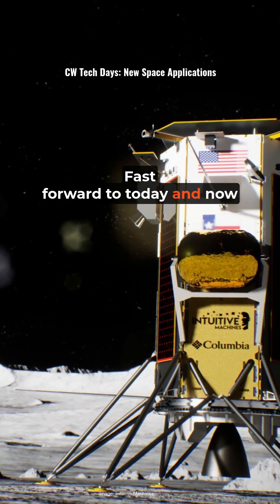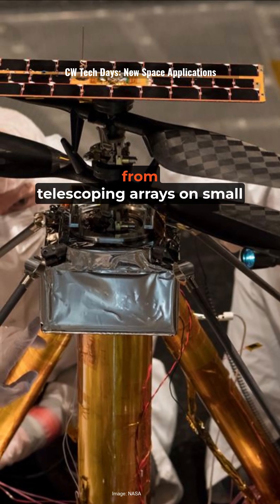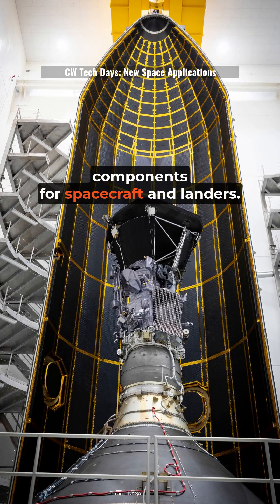Fast forward to today, and now private companies are jumping in alongside NASA and the ESA. They're working on everything from telescoping arrays on small satellites to critical components for spacecraft and landers.